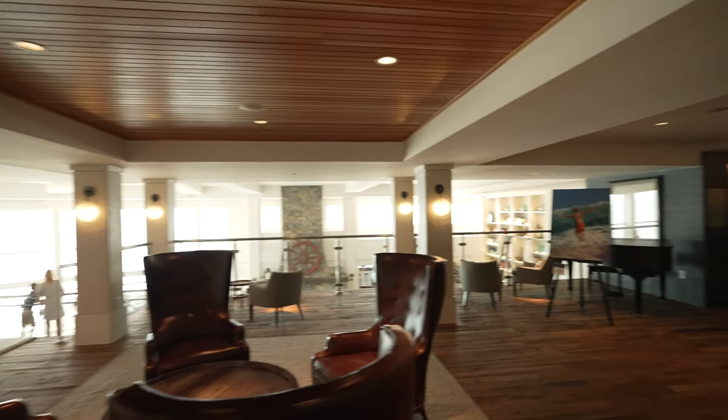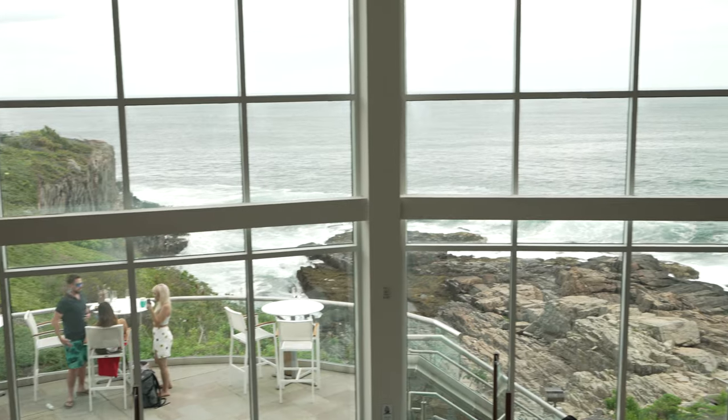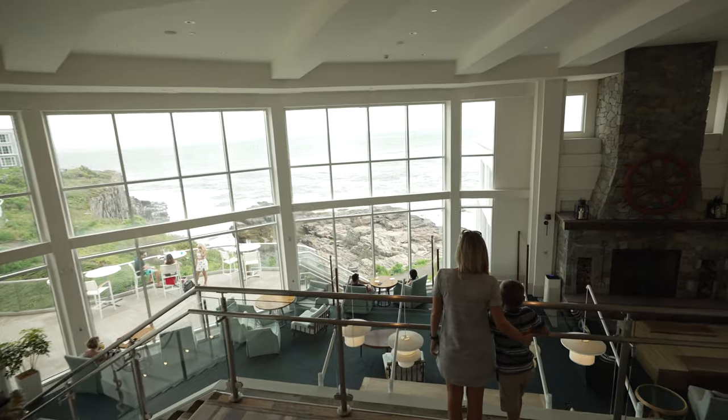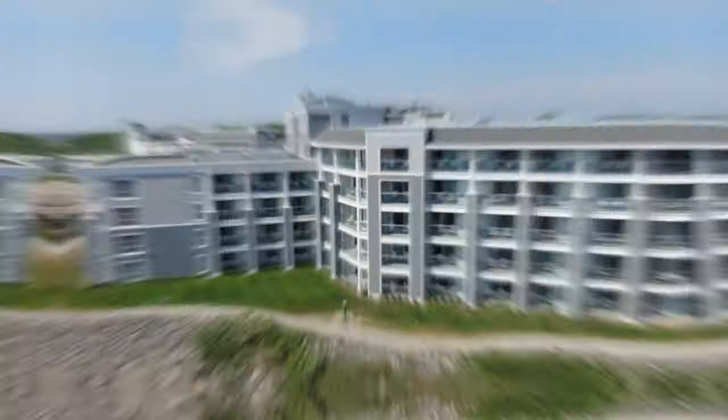This building is absolutely beautiful. Look at these views. We heard it was beautiful here but it couldn't do it justice — this is gorgeous. Coming into the lobby and seeing these huge windows and the waves crashing over the rocks — more than what I could have expected.